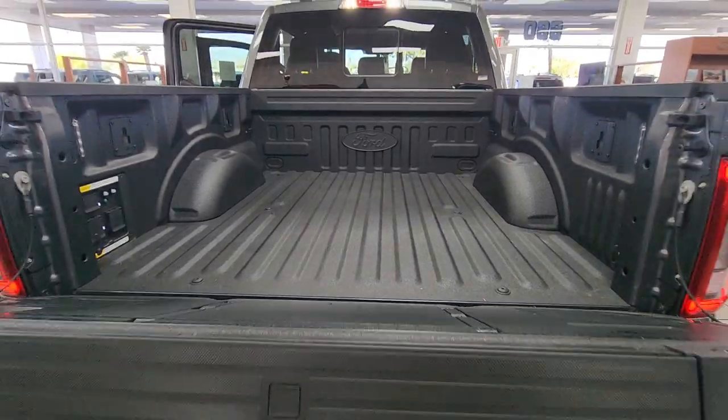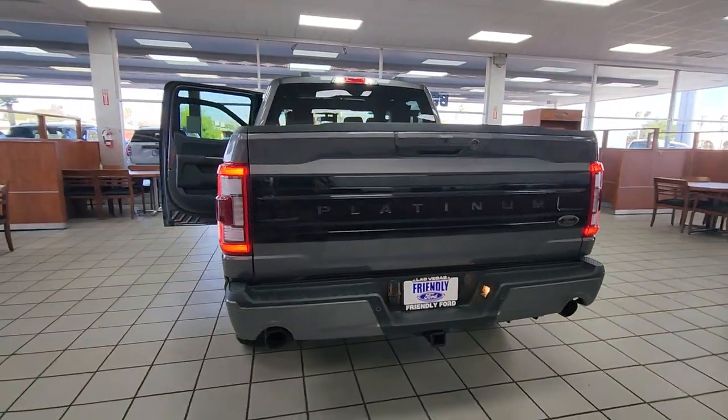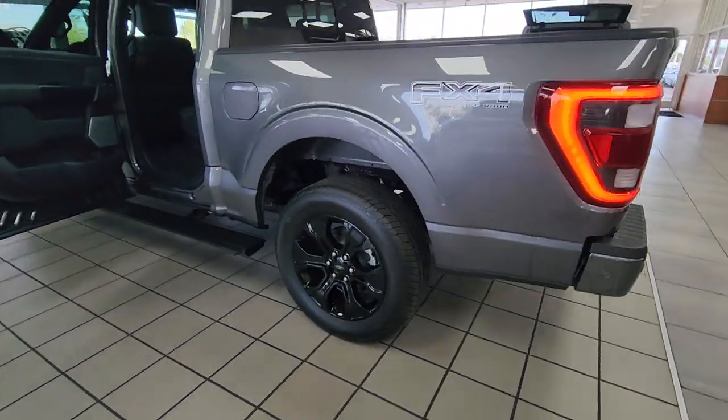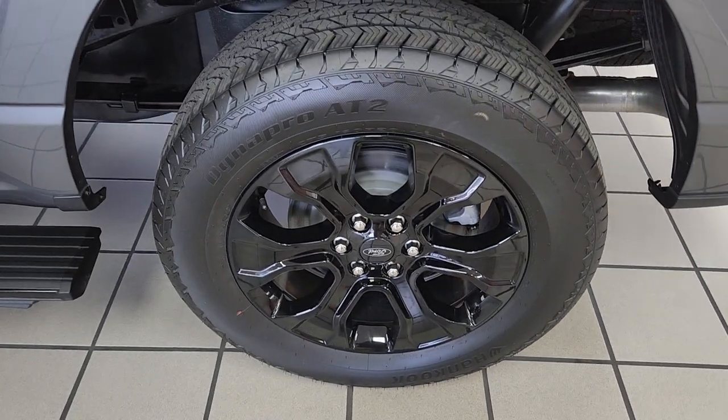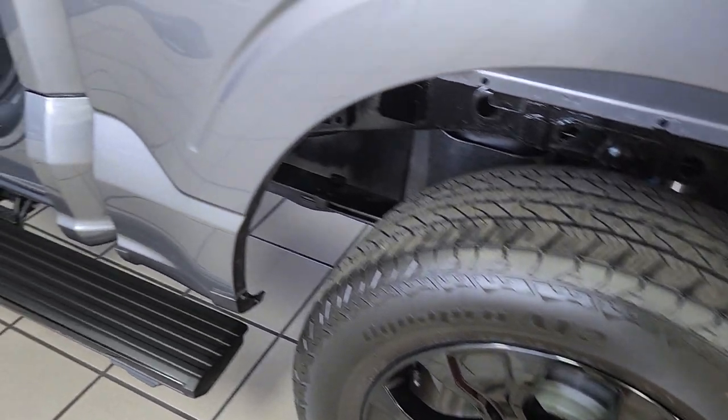The following are some of this vehicle's highlighted options: heated steering wheel, 360-degree view camera, heated and/or cooled front seats, moonroof, keyless entry, satellite radio, fog lamps, premium sound system, 4x4, and heated mirrors.